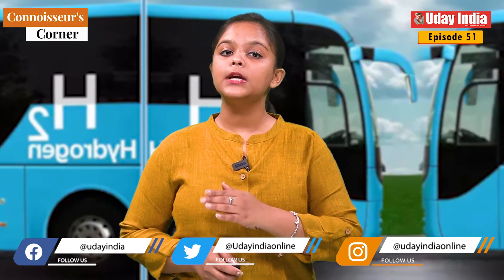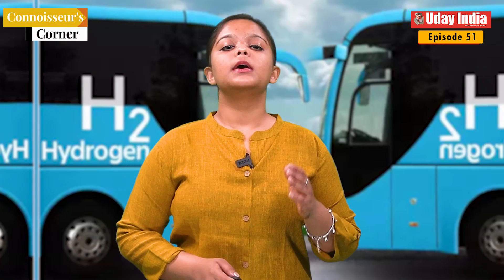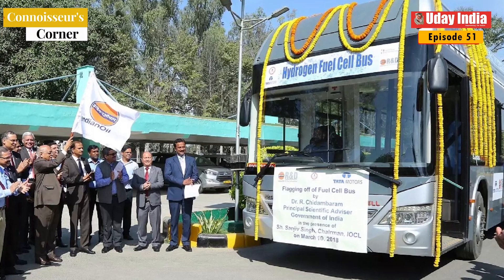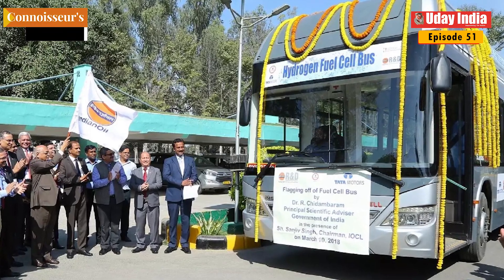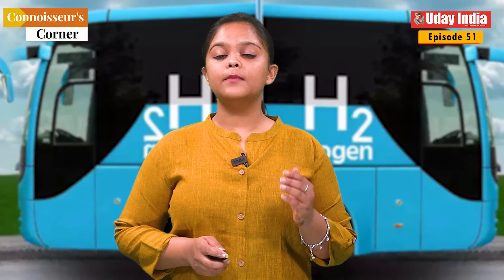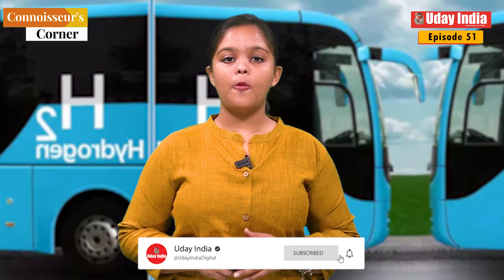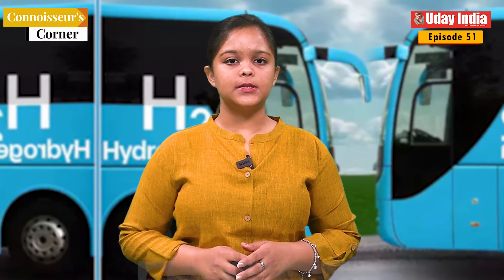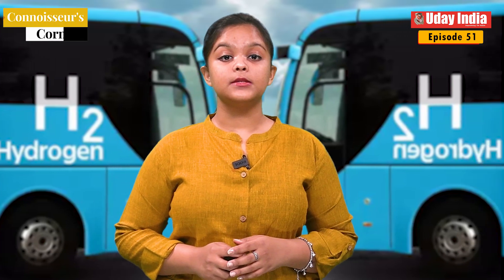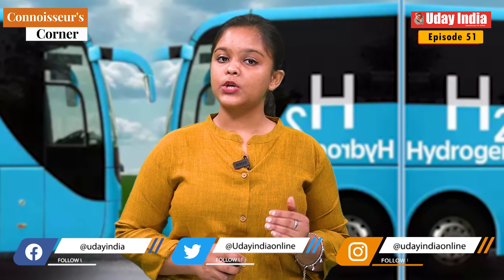Why is India launching a hydrogen fuel cell bus service? India is launching a hydrogen fuel cell bus service as part of its efforts to reduce air pollution and promote clean energy. Hydrogen fuel cell buses are emission free, which makes them a much cleaner option than traditional diesel buses. They are also more efficient than electric buses, which means they can travel longer distances on a single tank of hydrogen.